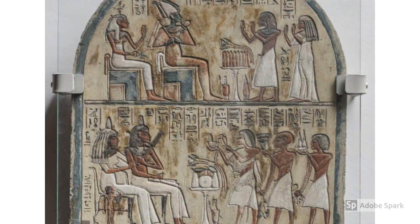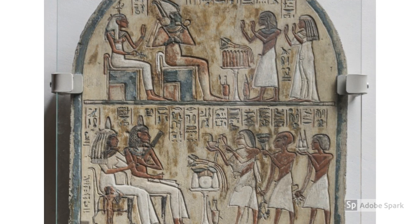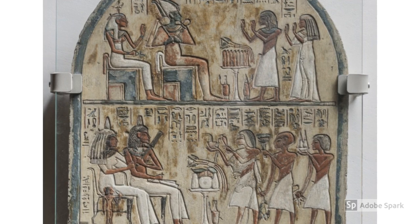The seated positions in the upper and middle register reiterate the symbolic meaning of dominance and power. As a result, Osiris, Hathor, Maya, and Tamiot are depicted as seated to emphasize their status.